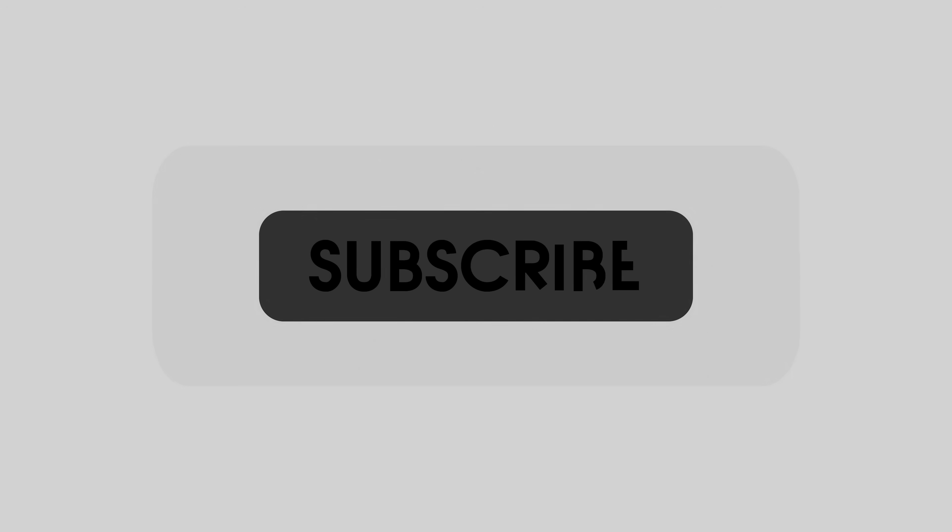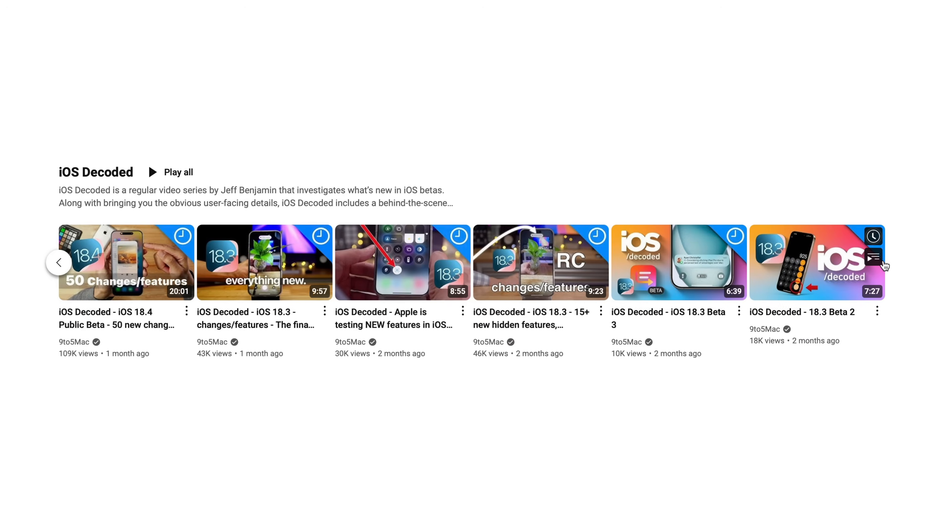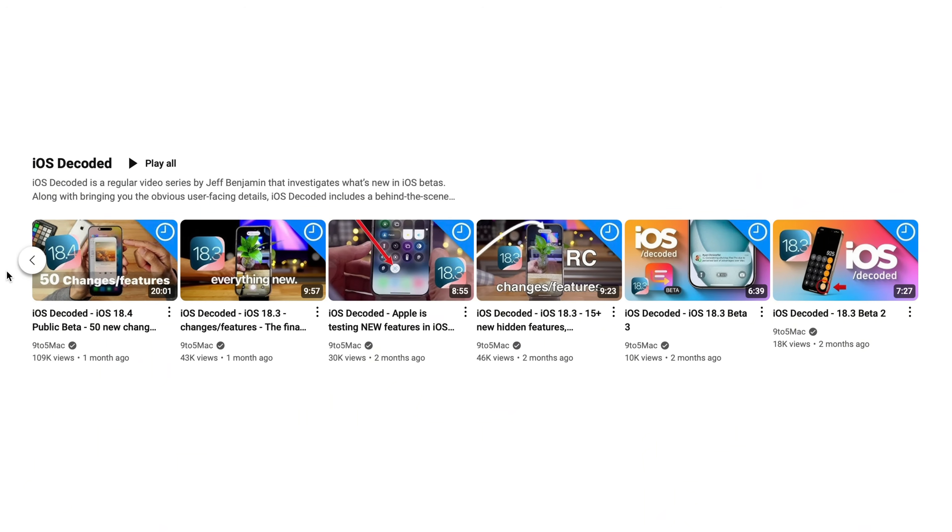That has been a look at iOS 18.5 beta 1. If you appreciate videos like this, hit the thumbs up button — that definitely helps let other people know this video is legit. And if you like iOS Decoded, be sure to subscribe for more. This is Jeff Benjamin with 9to5Mac.